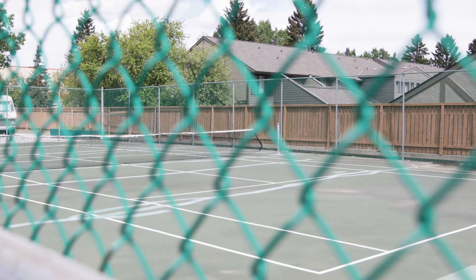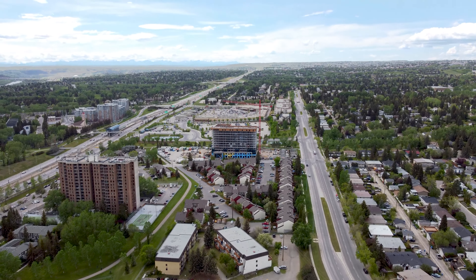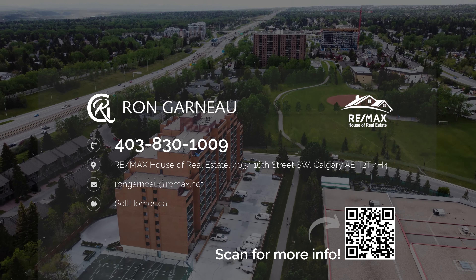If you want to get more information about this property, visit us at sellhomes.ca. Don't forget to subscribe to our channel. Again, Ron Garneau, RE-MAX House — you can reach me direct at 403-830-1009 or visit us at sellhomes.ca. See you in the next video.